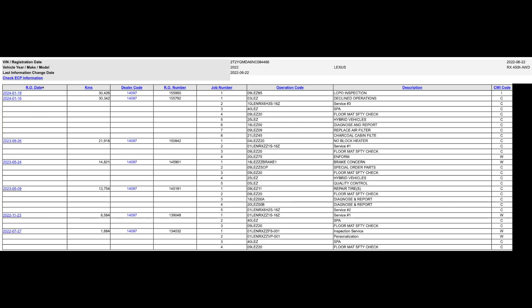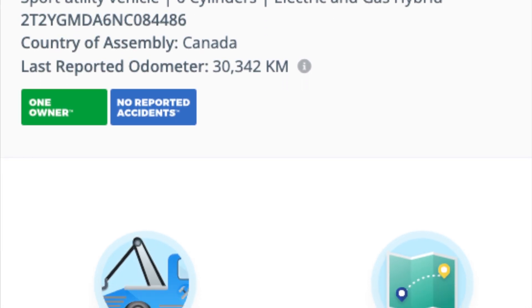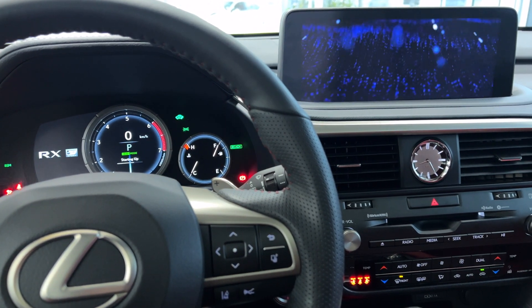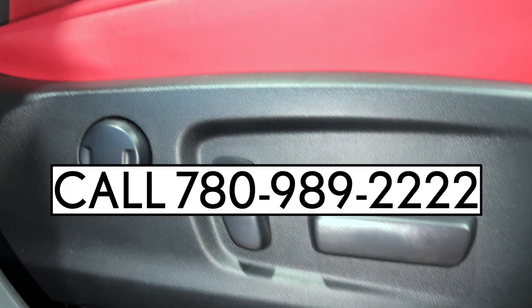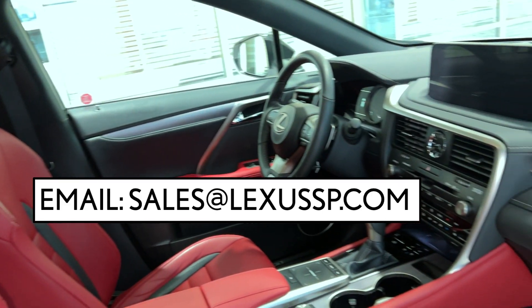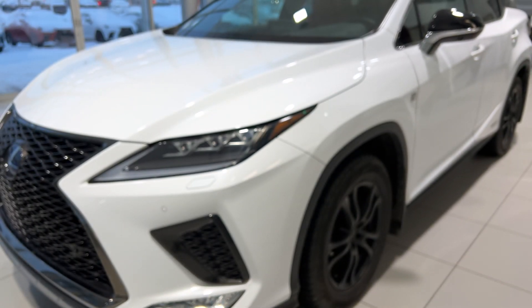It has been serviced regularly at Lexus South Pointe. Here is a nice screenshot showing the service history. When looking at the Carfax, it shows a clean history with only one owner.